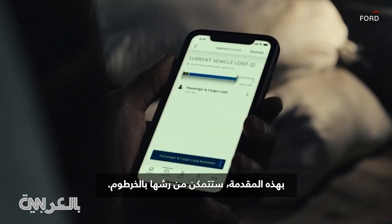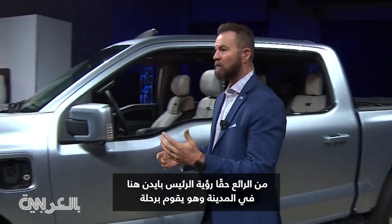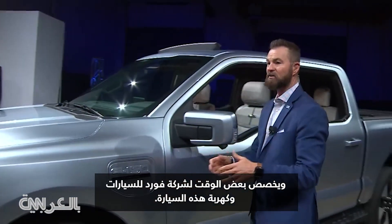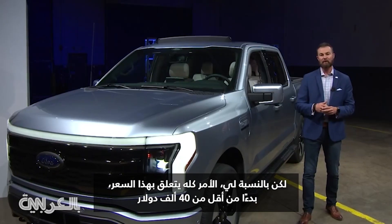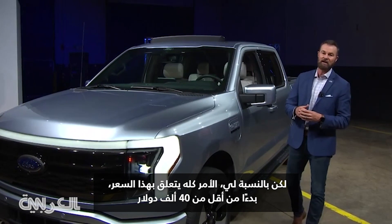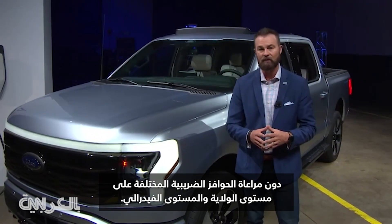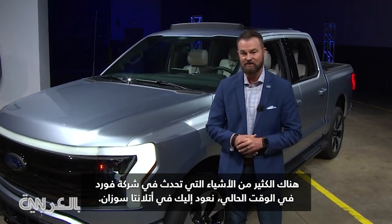With that frunk, you'll be able to hose it out. There's a lot of stuff happening with Ford Motor Company right now. Really cool to see President Biden here in town dedicating some time to Ford Motor Company and electrification of this vehicle. But for me, it's all about that price starting under $40,000, without even taking into consideration the various tax incentives at the state and federal level. A lot of stuff happening with Ford Motor Company. For now, back to you in Atlanta, Susan.